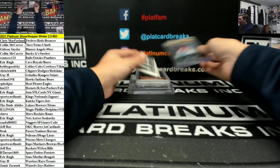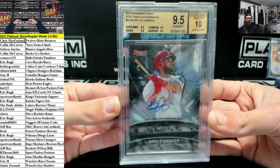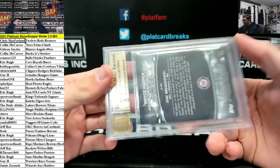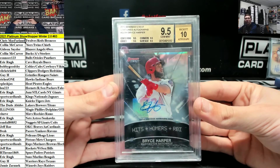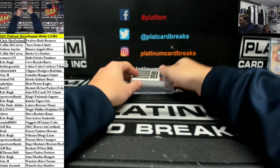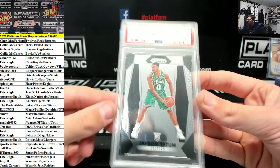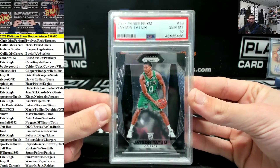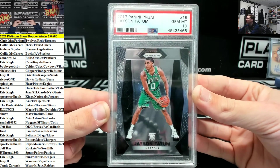9.5/10 Bryce Harper for the Nationals. Hits plus homers plus RBIs. Bryce Harper for the Nationals out of 50, BGS Mint 9.5 with all 9.5 subs. How about for the Celtics - absolute monster Bobby. Prism Rookie PSA 10 Tatum. Jason Tatum, Prism Rookie PSA 10.